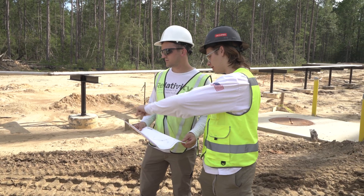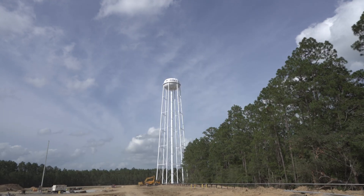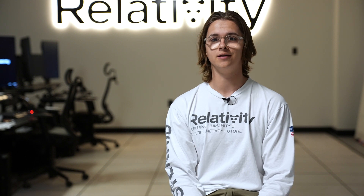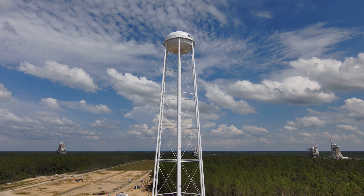My name is Kyle Perlin and I'm a propulsion test engineer. My ownership is currently the water tower system. We need a lot of water for our test stand in order to power the diverter and prevent our concrete from getting burned up. To do that, we need to fill the water tower — pump water from the NASA site into our tower and then pump it into our diverter.